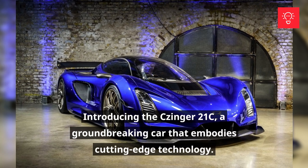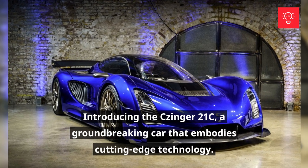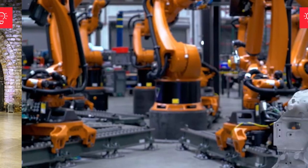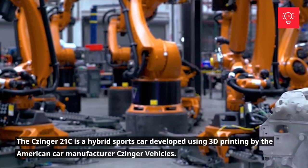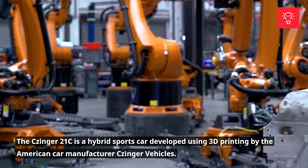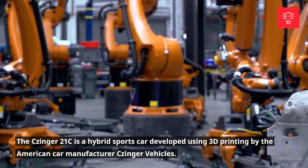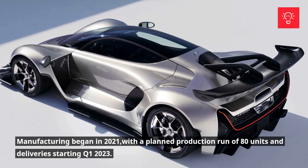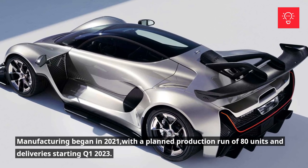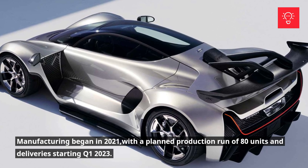Introducing the Zinger 21C, a groundbreaking car that embodies cutting-edge technology. The Zinger 21C is a hybrid sports car developed using 3D printing by the American car manufacturer Zinger Vehicles. Manufacturing began in 2021, with a planned production run of 80 units and deliveries starting Q1 2023.